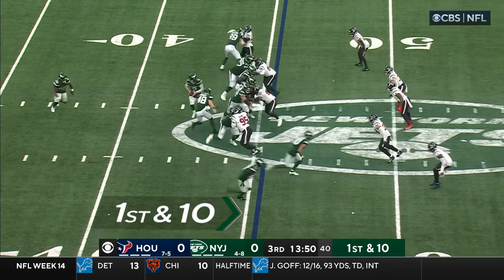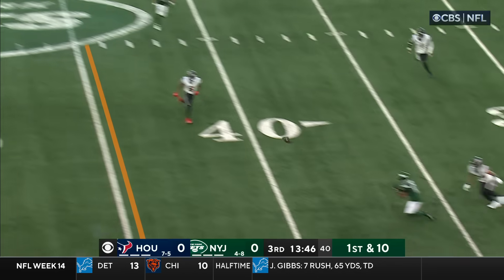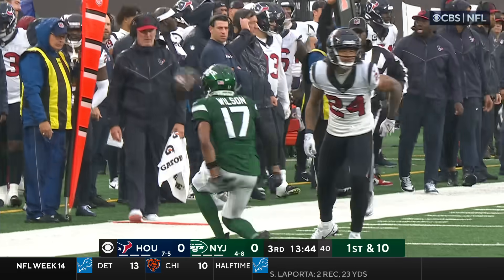Green 18. Cut. First down and ten. Bowden the fullback with the block, and downfield is caught by Wilson again.